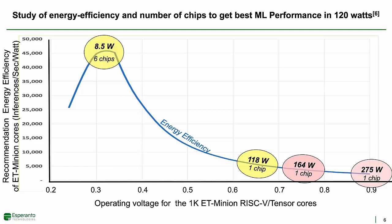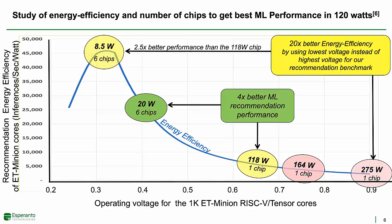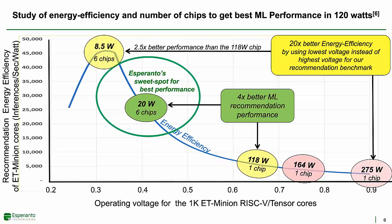But if we operate at the best energy efficiency point, the entire chip would consume only 8.5 watts, and the six chips would fit in the 120-watt budget with room to spare. With six chips, the performance would be two and a half times better than the 118-watt single chip solution, and the energy efficiency 20 times better than trying to operate at the highest voltage. To maximize performance, we should use up the entire available power budget. If we operate around 0.4 volts, one chip would take about 20 watts, meaning we could use six chips and still be within the 120-watt power budget.